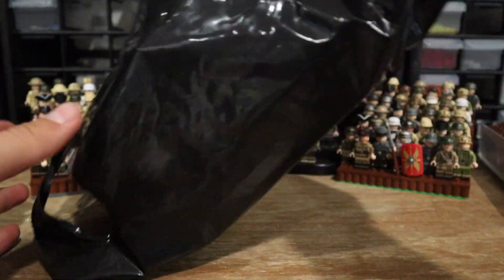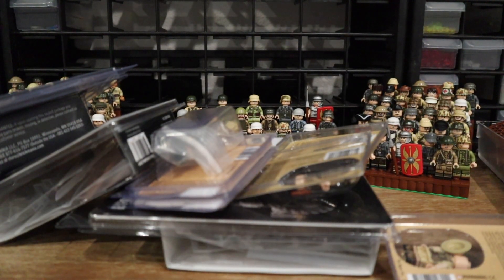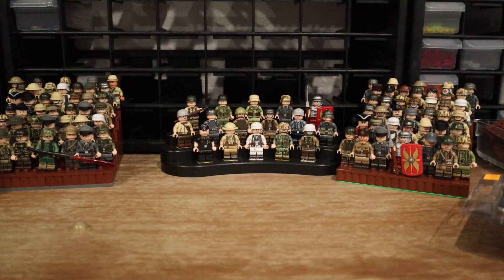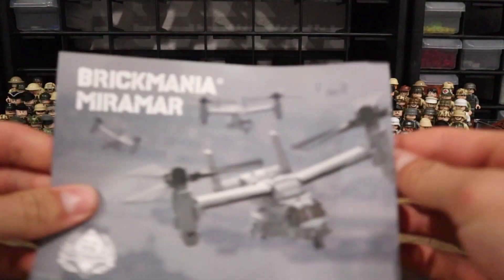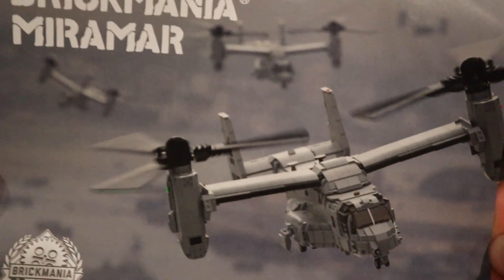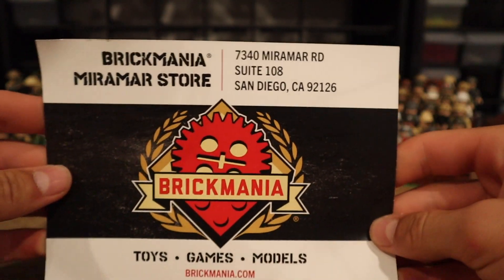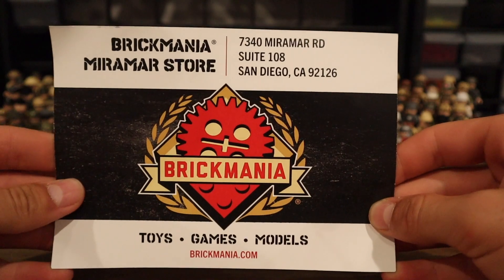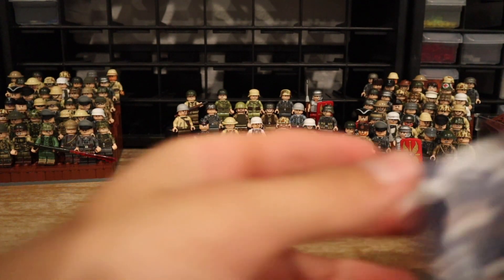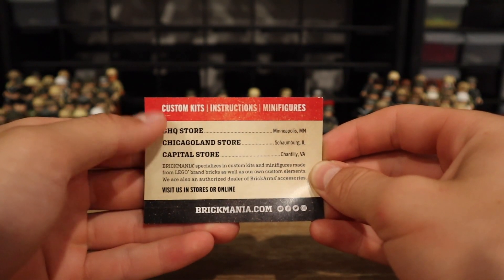Let's go ahead and dump everything out — we've got tons of minifigs, a few kits, and all that good stuff. The Brick Mania Miramar store also had a LEGO display model of an Osprey, which was cool. The address is 7340 Miramar Road — it's a pretty big store compared to their normal smaller ones. They also gave us a little card.